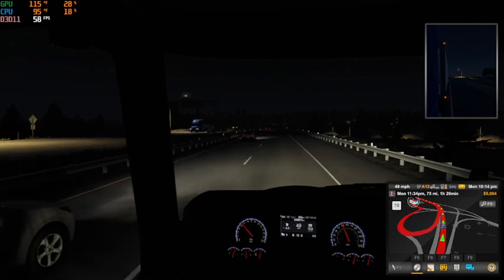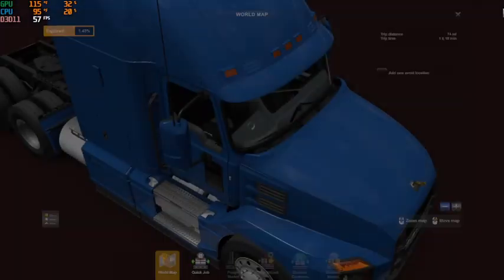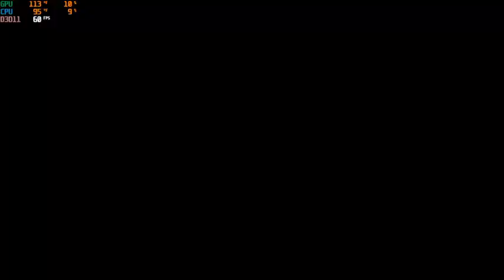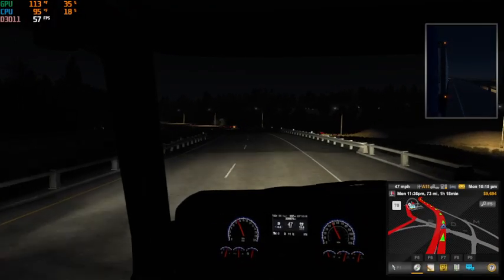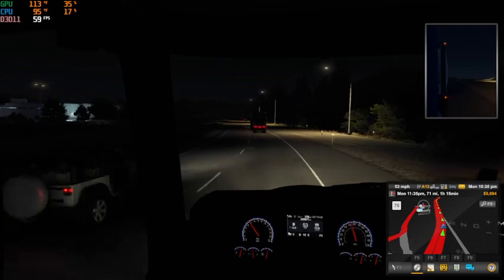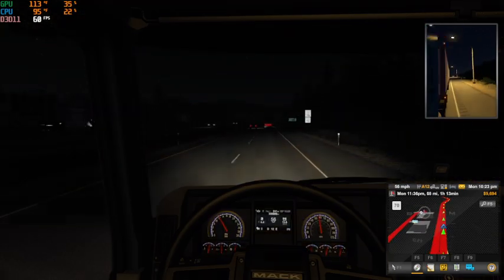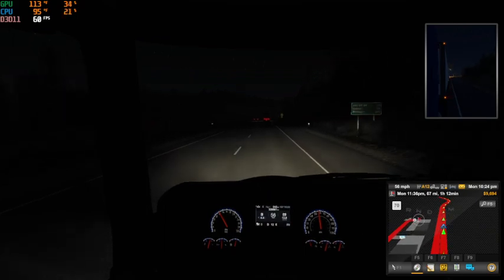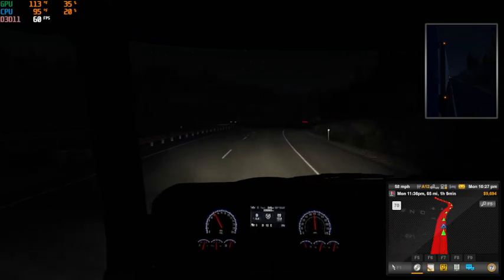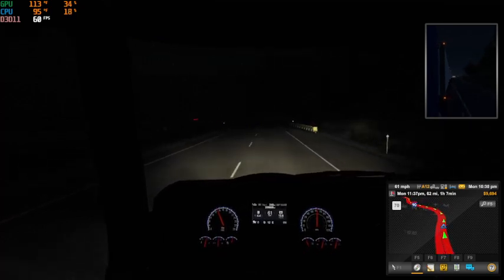Oh shoot, we went the wrong way. Whoops — I didn't realize just how that was set up. So it's going to have us go all the way down here and then backtrack. We just added another 50 miles onto our trip. If only they had better directions — it made it seem like we had to curve with the road. We'll pull off on the next exit, flip around, and make our way back.